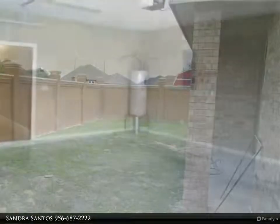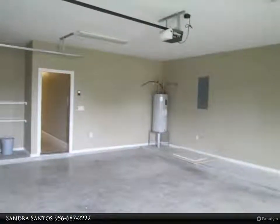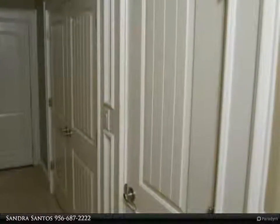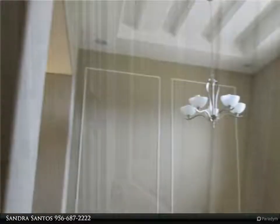The home features a side-entry front garage with a water heater and attic entrance in the garage. The laundry area is in the hallway and the home is a split bedroom arrangement. Granite counters and elaborate decorative ceilings in every room makes this a home worth seeing.